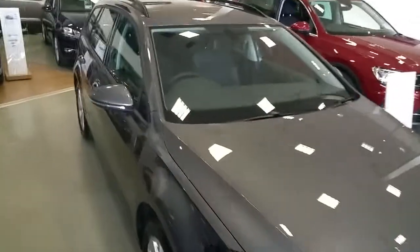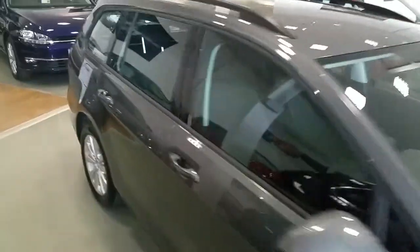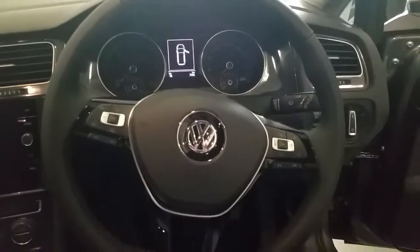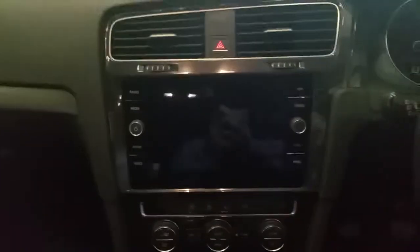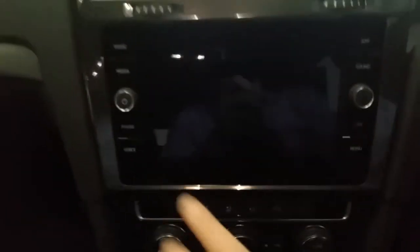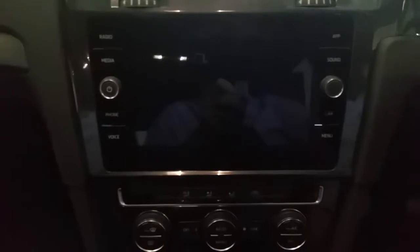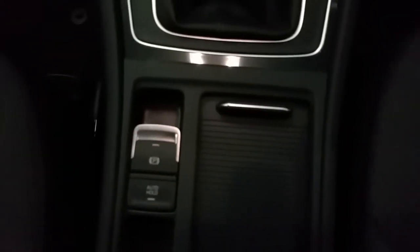Inside we have a three-spoke leather steering wheel with cruise control and Bluetooth, touchscreen stereo which has media in, phone Bluetooth and app connect. It has air conditioning, a 5-speed manual gearbox, electronic handbrake and auto hold.